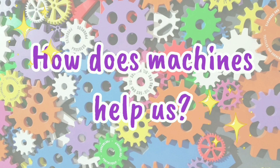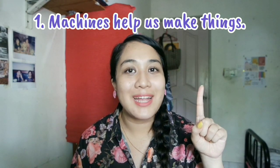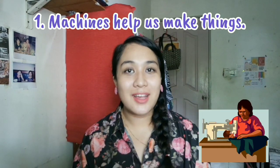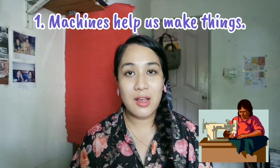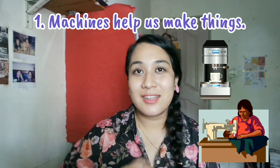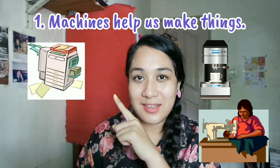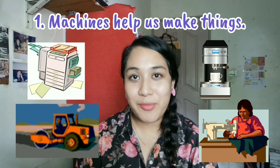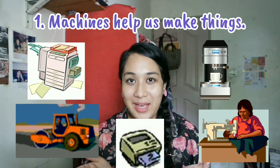How do machines help us? Number one, machines help us make things. Sewing machine makes clothes. Coffee machine makes coffee. Photocopy machine makes photocopies. Steam roller makes roads. Printer makes prints.